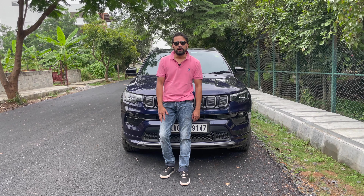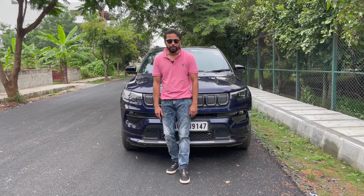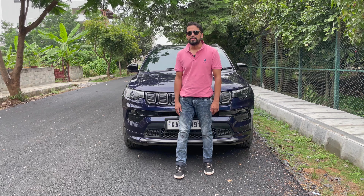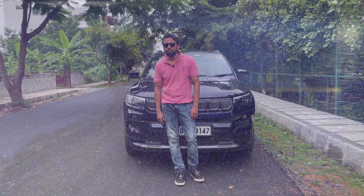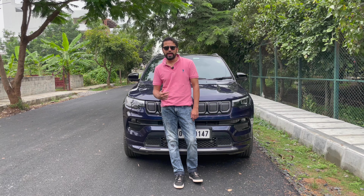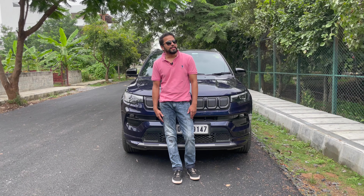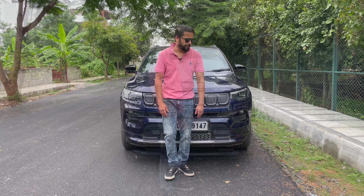One thing I particularly like about the car is the paint job. This is not a typical blue — it's a kind of sparkly blue. You won't see it in this weather, but on a bright sunny day the paint job looks absolutely amazing. Apart from blue, I also liked the military green color. Black is always my favorite, but the treatment they've given this metallic blue is really awesome.